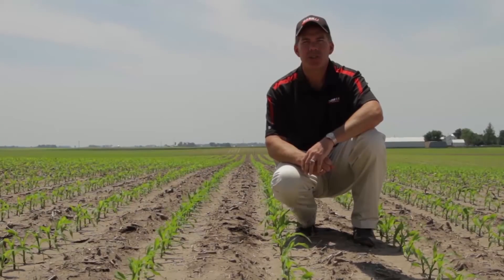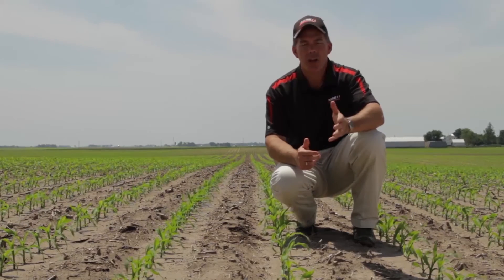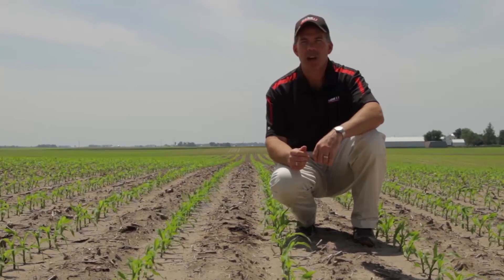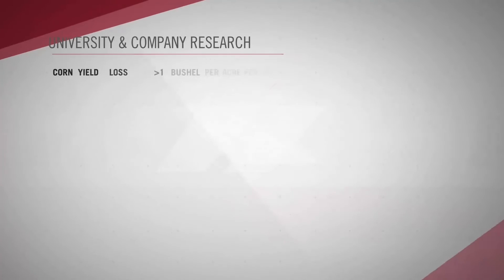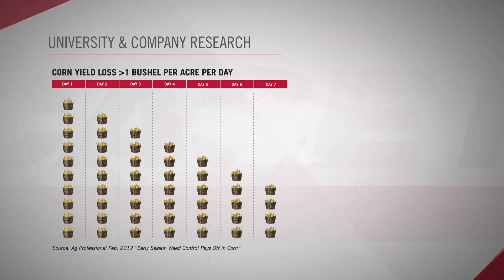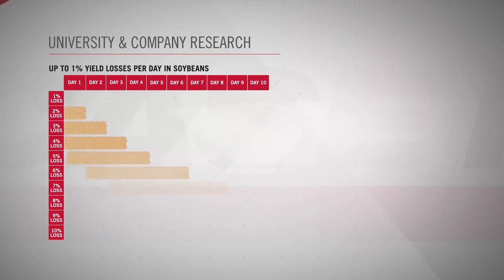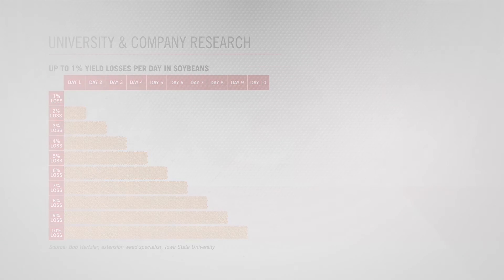High quality and timely application is key to any chemical program. Not being able to hit those timely application windows — or doing a less than ideal job — has huge impacts on yield potential. University and company research shows that if weeds are allowed to emerge with corn and are left uncontrolled while the corn grows from the V2 to V4 stage, yield loss is usually more than one bushel per acre per day. Similarly, once weeds begin to impact soybean yield, each additional day they are allowed to compete can result in yield losses of up to one percent per day.